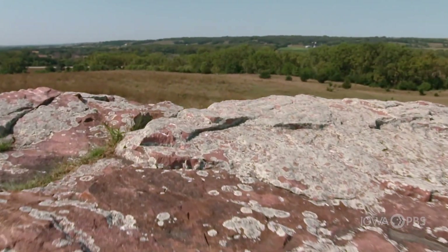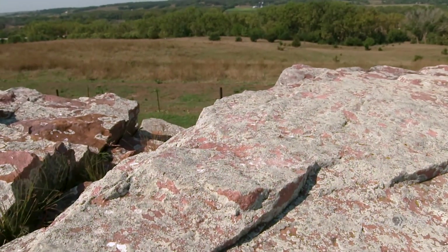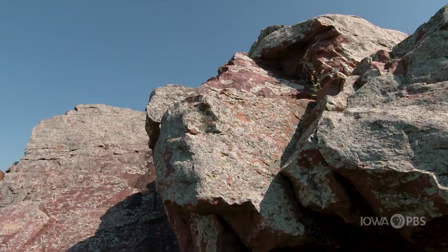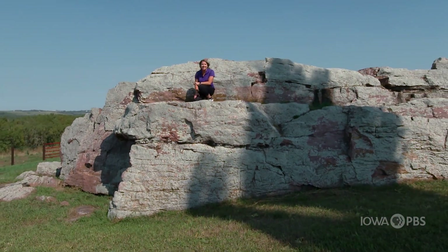Just imagine all the things this ancient rock has seen since it was dropped off here by a glacier over 20,000 years ago. Every county in Iowa has landmarks that help define its history. We're thankful for this rare close-up look at Pilot Rock in Cherokee County.